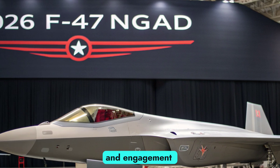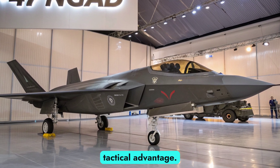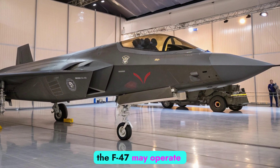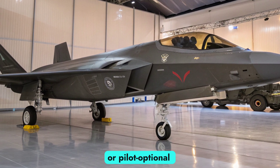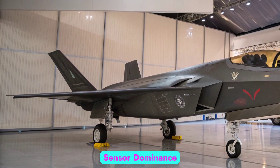AI-assisted threat detection and engagement response times are measured in milliseconds, creating a significant tactical advantage. In future configurations, the F-47 may operate in full autonomous or pilot-optional modes for high-risk or strategic missions, enabling sensor dominance and digital warfare.